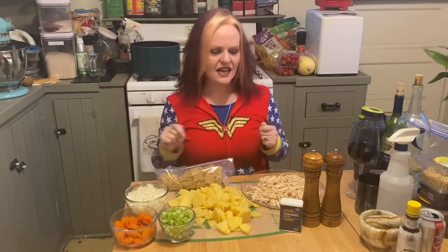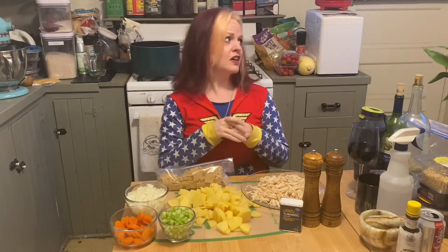Hello, my witchlets, and welcome back for another episode of Kitchen Witchery and Other Spells. Today it is cold and rainy here in Southern California at the harbor. I would show you the outside but my window is steamed up because it's warm in here and cold and raining out there.